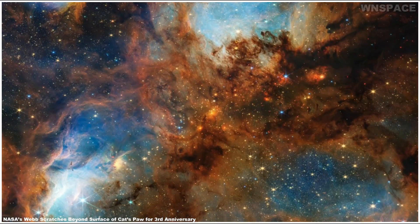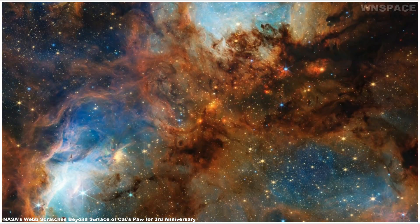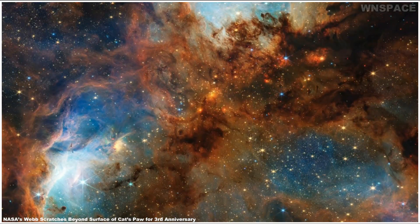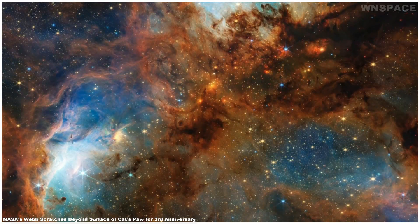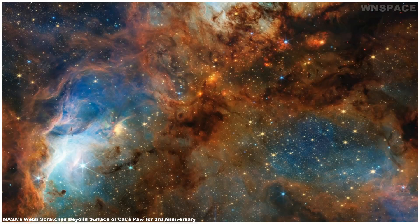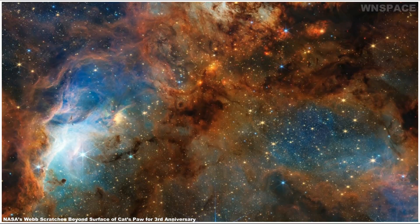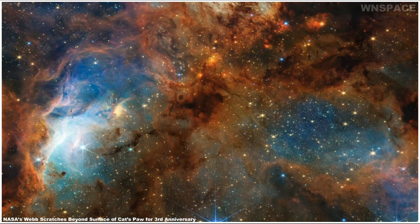Look closely to notice small patches, like the tuning fork-shaped area to the Opera House's immediate left, that contain fewer stars. These seemingly vacant zones indicate the presence of dense foreground filaments of dust that are home to still-forming stars and block the light of stars in the background. Toward the image's center are small, fiery-red clumps scattered amongst the brown dust. These glowing red sources mark regions where massive star formation is underway, albeit in an obscured manner.